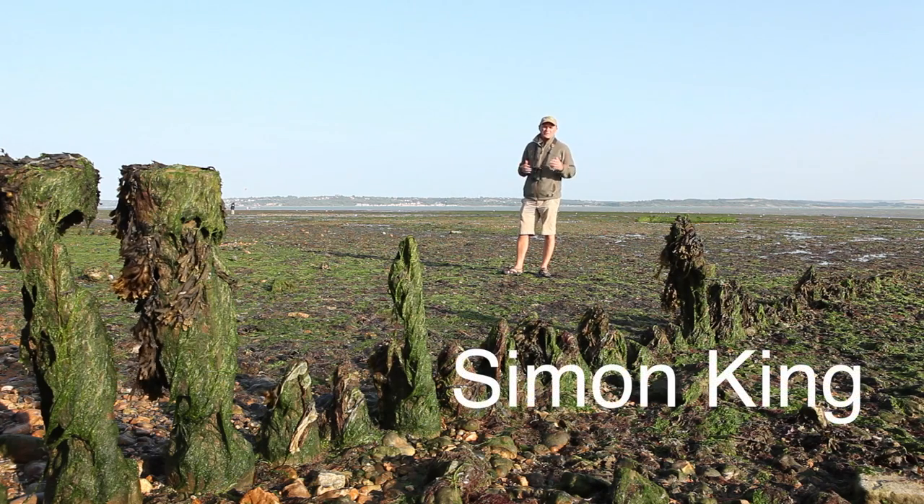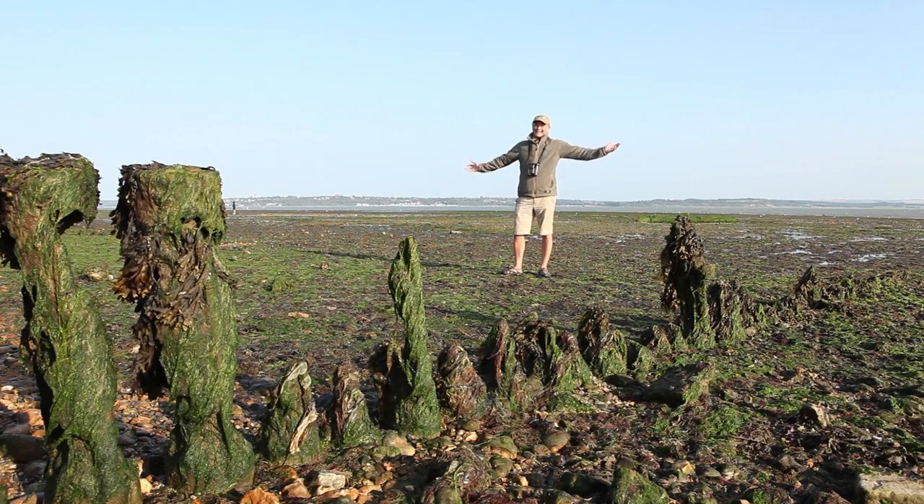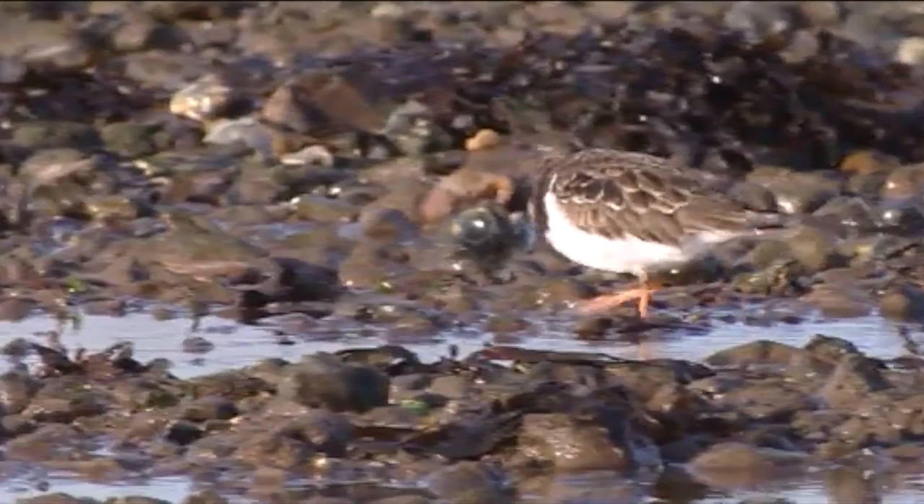An often overlooked gem in the patchwork of habitats in the New Forest National Park is its coastline. There's lots of it and much of it is protected for its wildlife. There's a variety here too: salt marsh, lagoon, mudflats, shingle beaches — all of it hosting a wealth of wildlife, especially birds.